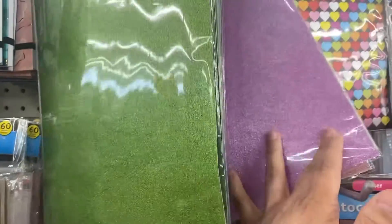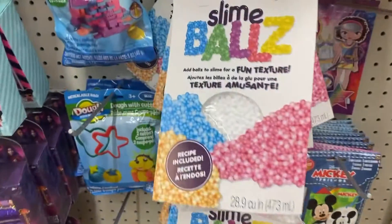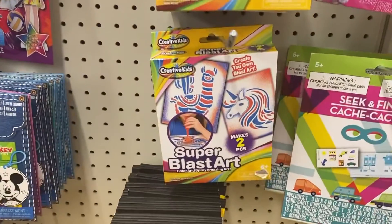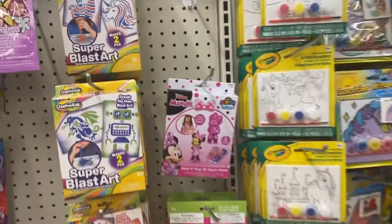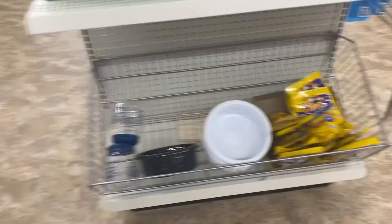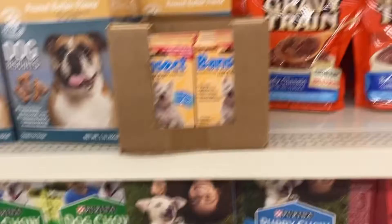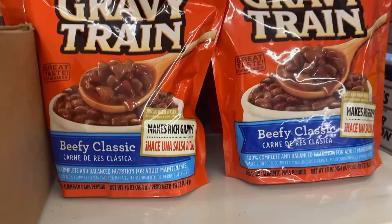This glitter paper was really pretty, so I just wanted to show all the different colors they had. Then they have these little stickers — again thinking about Cricut. Slime balls — that was new, I had not seen that before. Super Blast Art looked fun. And for people like me who love taking notes and doing things physically, there was a little note taker I thought was cool.